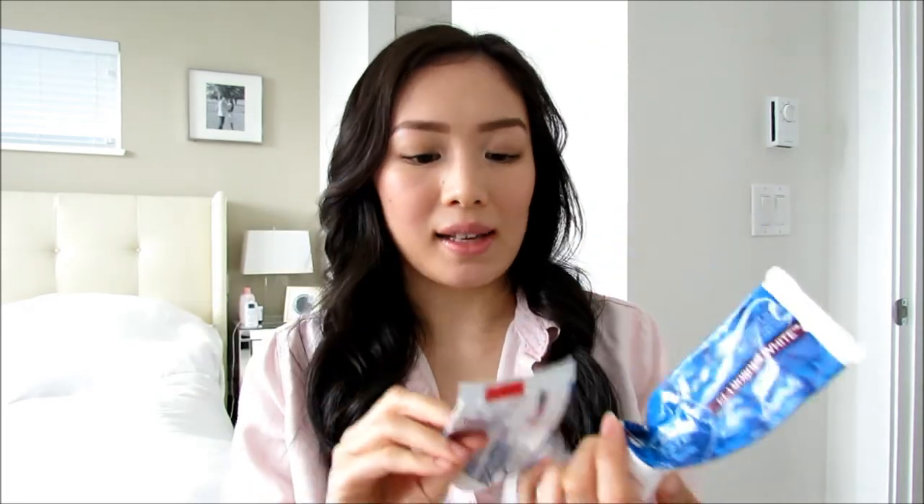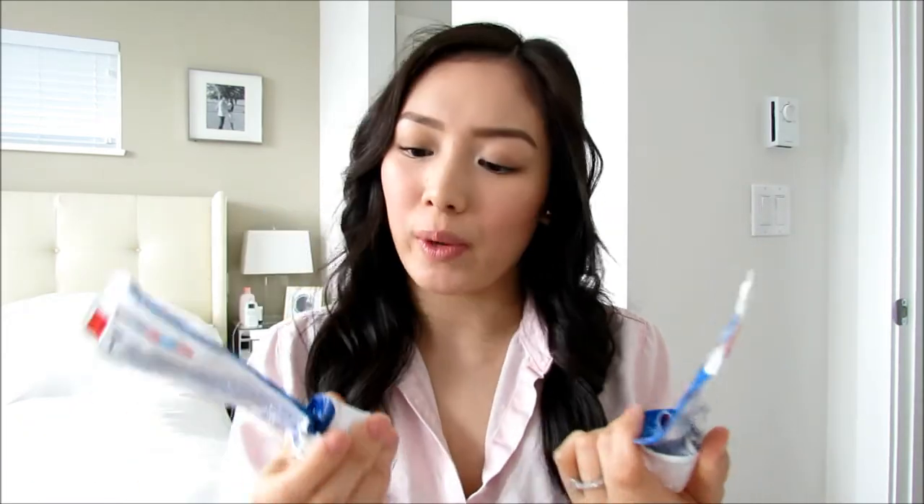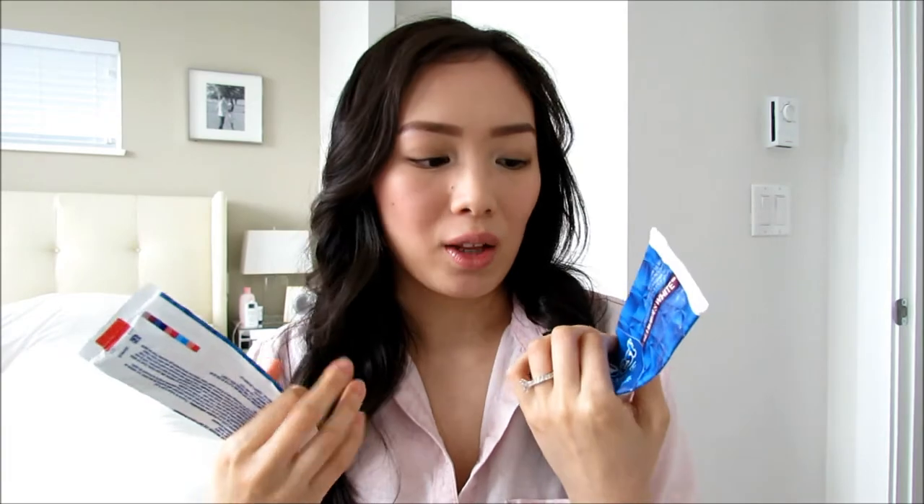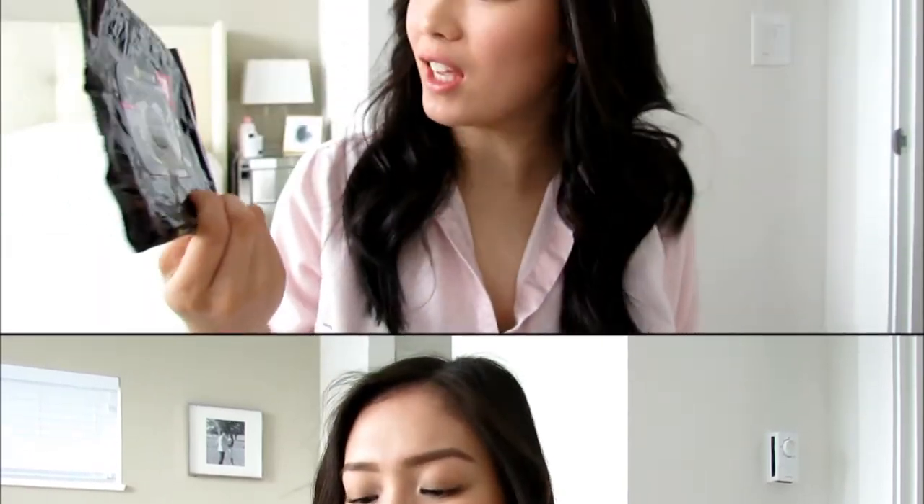I actually finished two of these — I bought them from Costco, where I believe they come in a pack of four or five. It's the Crest 3D White Luxe in the Glamorous White version. On the packaging it says it removes up to 90% of surface stains in five days, which I totally agree with because my teeth were really yellow before. After using it, my teeth aren't super white — it's just a natural white — and I really love that.